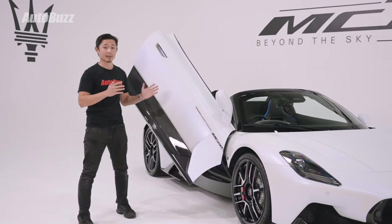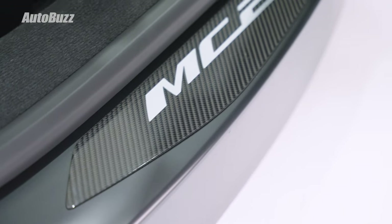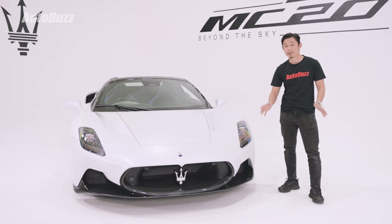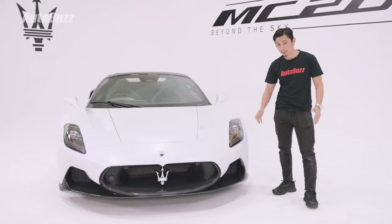One of the reasons it's been designed with butterfly doors is simply to show off the carbon fiber chassis. The engine of the MC20 Cielo sits in the middle, but all around the car we still see a lot of vents, clearly for aerodynamic and cooling purposes.